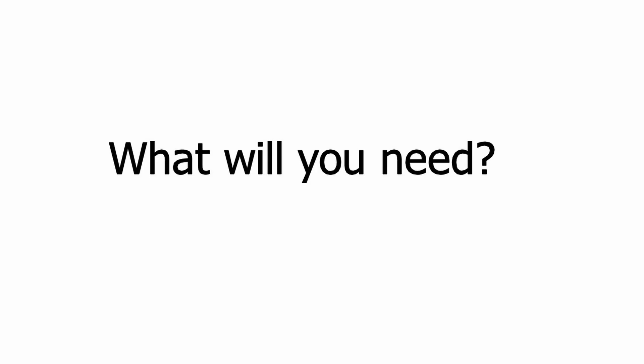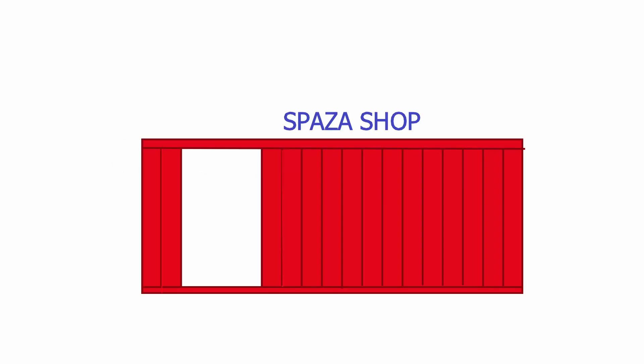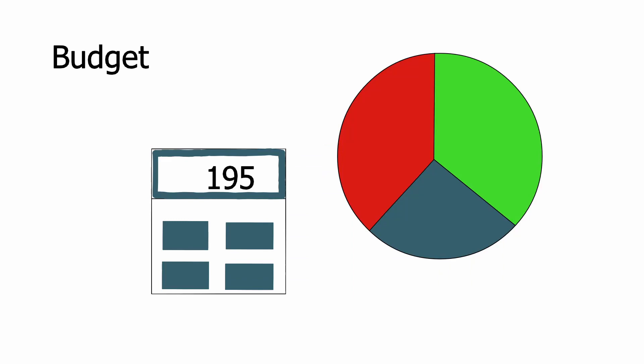What will you need? You first need to decide on where you will run your Spaza shop from. Most foreigners in South Africa invest in building tuck shops or buying containers for their Spaza shops, but for someone who does not have a huge budget, this can be difficult. In most rural areas of South Africa, people open Spaza shops right from their homes. This is easier to do in rural areas than it is in townships.